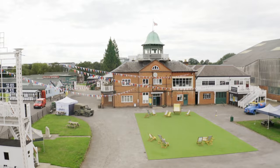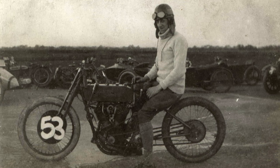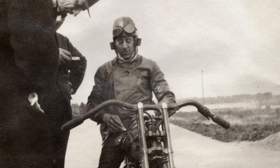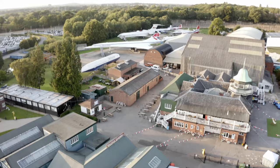This year the museum is celebrating a speedy centenary. In 1921, the first motorbike to officially reach 100 mph on British soil did it here. Douglas H. Davidson clocked up 100.76 mph on his Harley Davidson. And a fraction of a second slower was Bert Lavac, riding an Indian Power Plus.